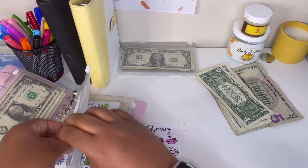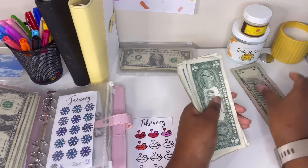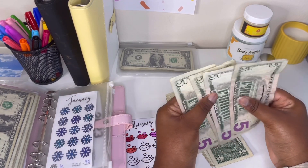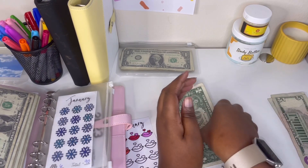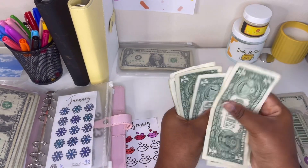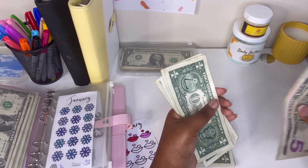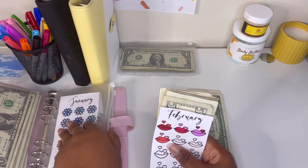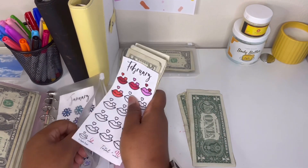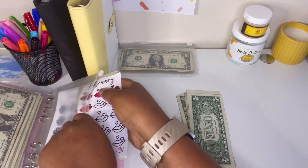Oh guys, I haven't even put the $24 in here yet. Let's do a 20 and then 1, 2, 3, 4 — so 20 and four ones. That is $24 down — I'm trying to save $90 again. A whole new month.